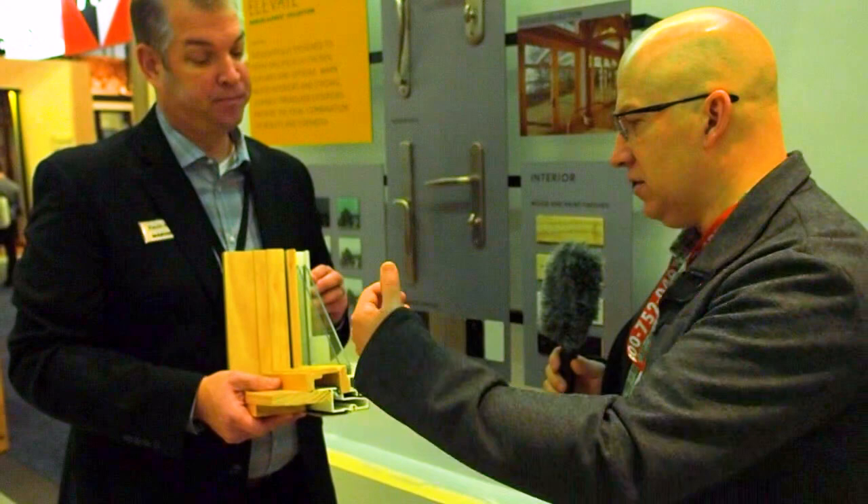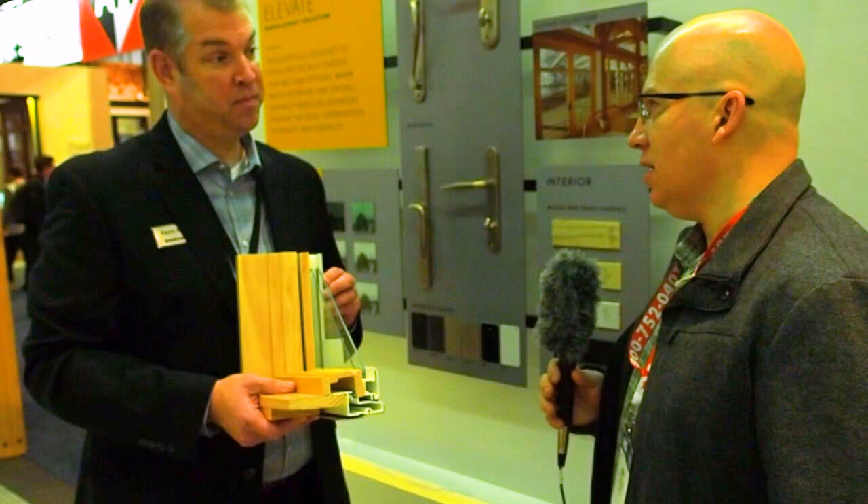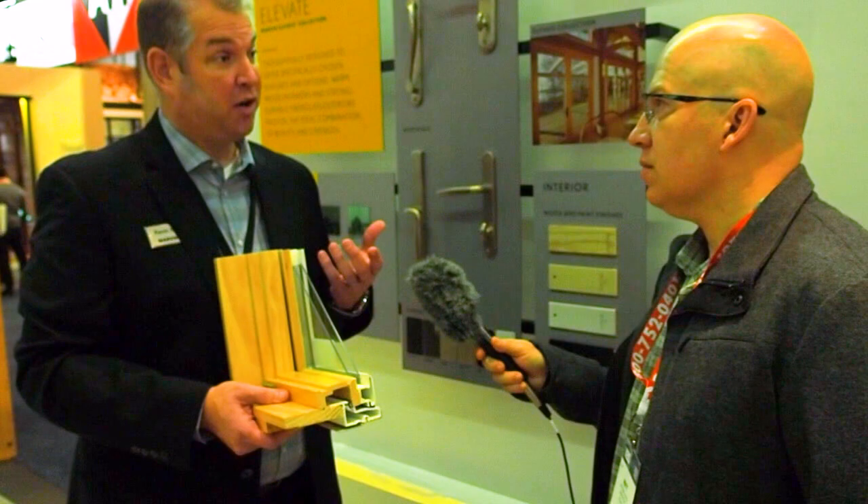One thing I see here — you've got a cutaway so you can see what the window's made out of. If you didn't have this cutaway, from the street people couldn't tell that it's fiberglass.